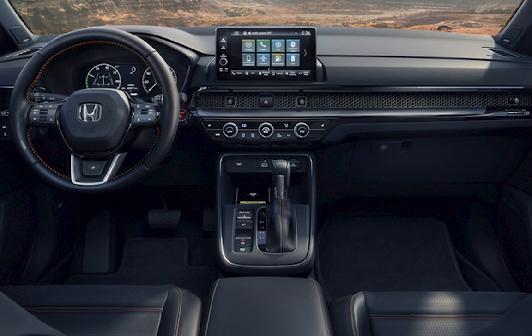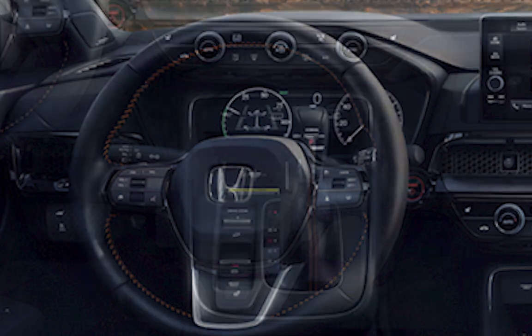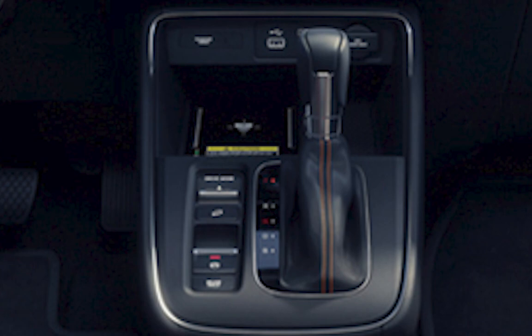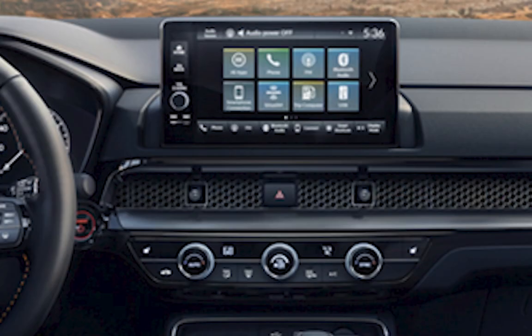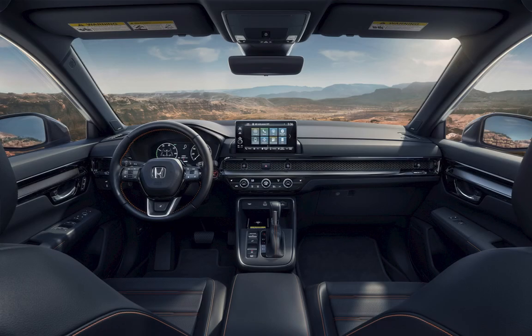Obviously, it's going to have a similar dashboard, a similar layout with the center console, including the shifter and all of the controls next to the shifter to help control the functionality of the vehicle, the instrument cluster, the steering wheel, and basically the entirety of the dashboard. And while there may be some similarities between each model, obviously there are going to be some differences as well. Tell us what you are hoping for when we actually get a full look at the 2023 Honda CR-V.